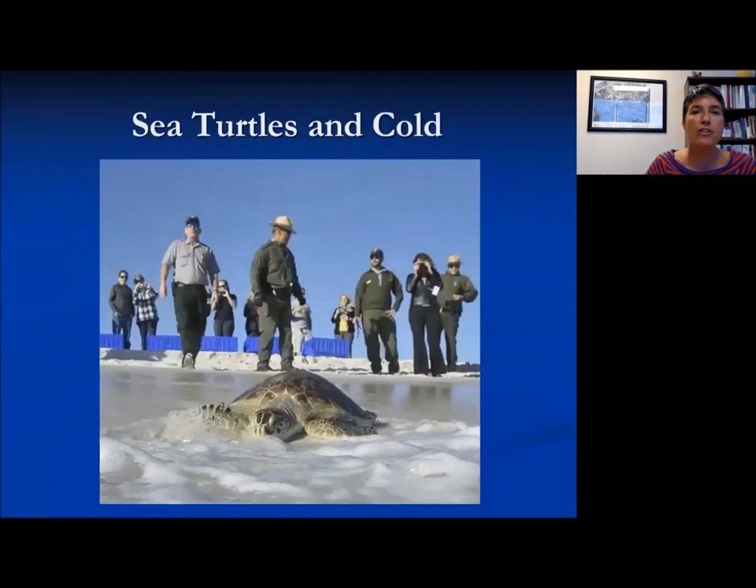Generally, scientists and resource managers try not to interfere with nature. However, when there's a cold snap and a sea turtle is found floating and compromised — having trouble breathing or staying at the surface — fish and wildlife or partners will sometimes take that animal into rehabilitation for a short time and re-release it. This happened a fair bit during the 2010 cold snap, when quite a few sea turtles also died, and they wanted to protect those that were in stress.